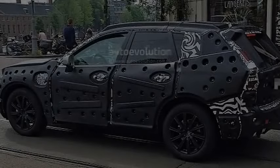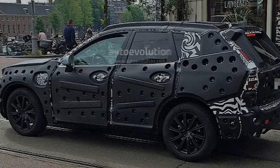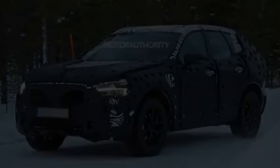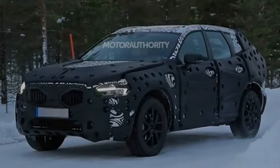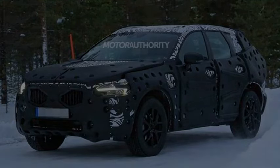Drivers prone to straying from their lanes will soon get a little more help steering their way to safety. Volvo is introducing three new systems that combine lane keeping assist features with automated steering, which will help motorists avoid crashes when obstacles are detected. The upgraded systems appear on the new 2018 Volvo XC60, the second-generation model, slated to be unveiled at the upcoming Geneva Auto Show.